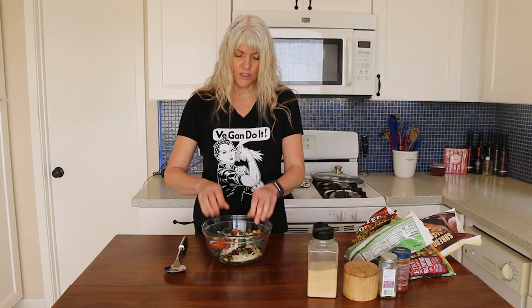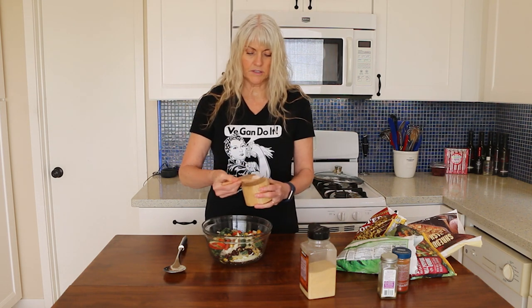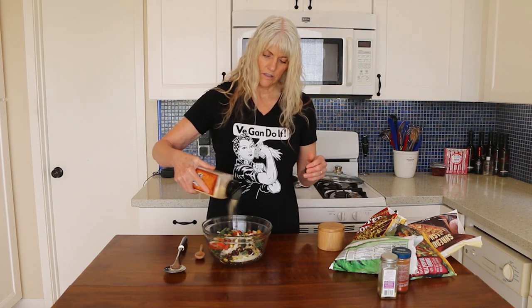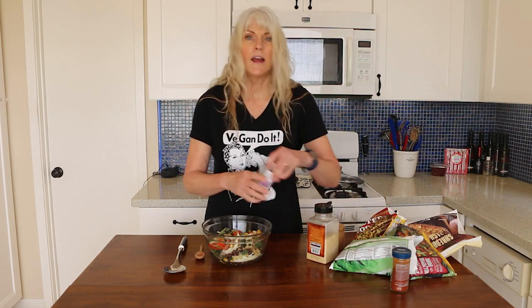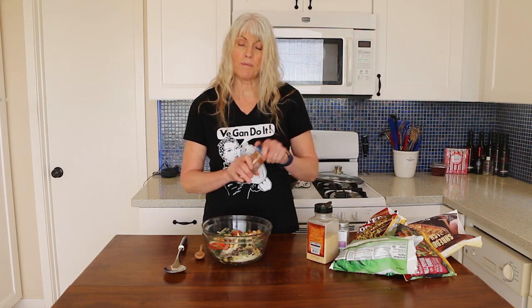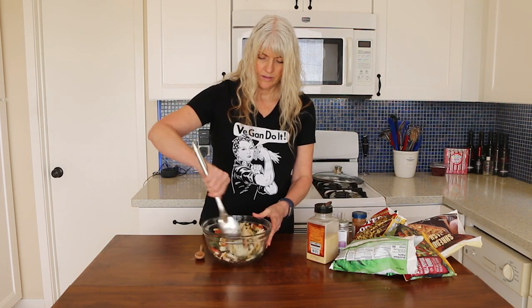I've got some black beans, because what's more Southwest than black beans? If there are any big clumps of frozen vegetables, just break those up. For spices: a little bit of salt, about half a teaspoon to a teaspoon; some granulated garlic, probably half a teaspoon; onion powder, about half a teaspoon — it's really to your taste; and then of course the old faithful smoked paprika. Give it a good mix.